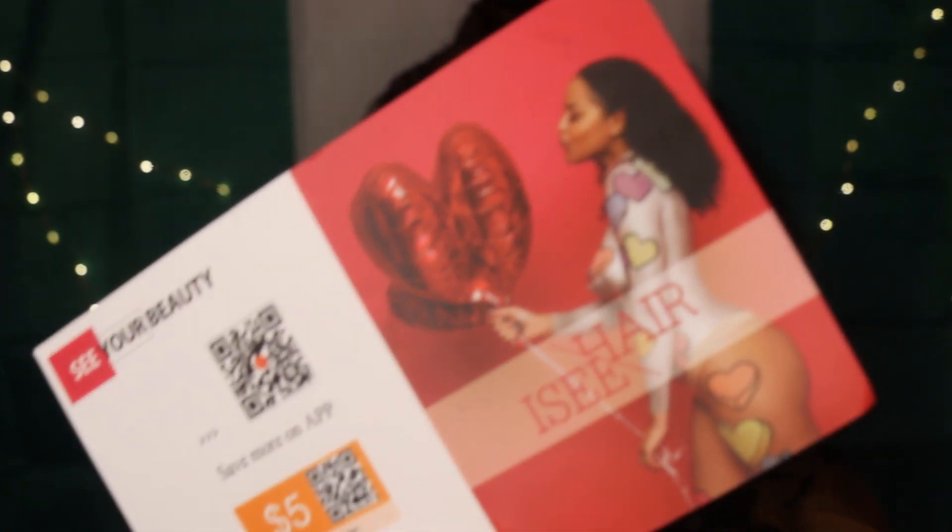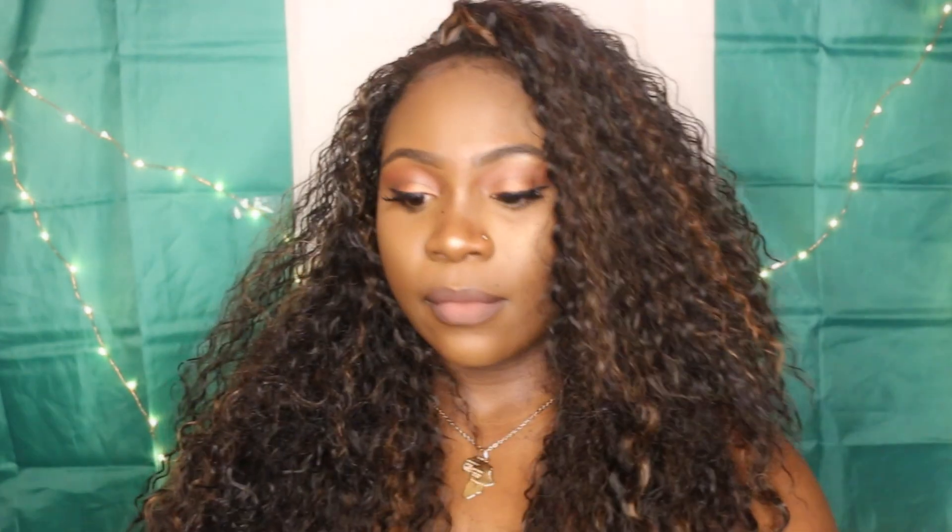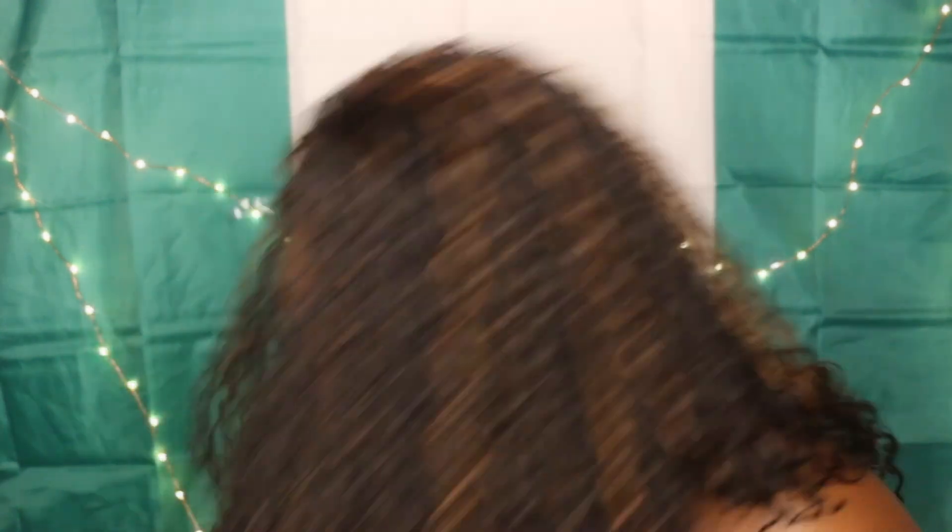This hair is from an AliExpress company called — I see it here, I don't know if you can see it. I got their Mongolian kinky curly three bundles and they're all 20 inches.